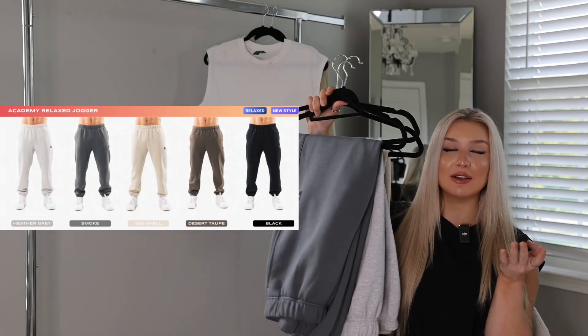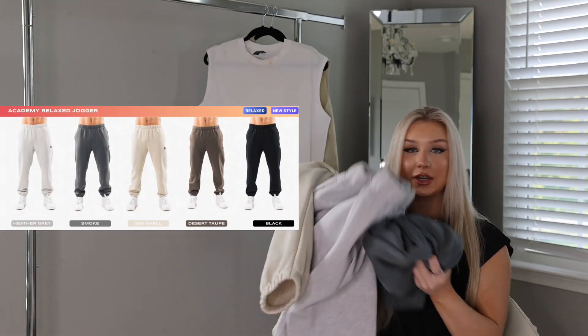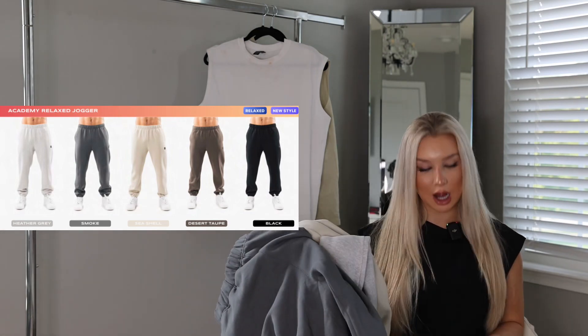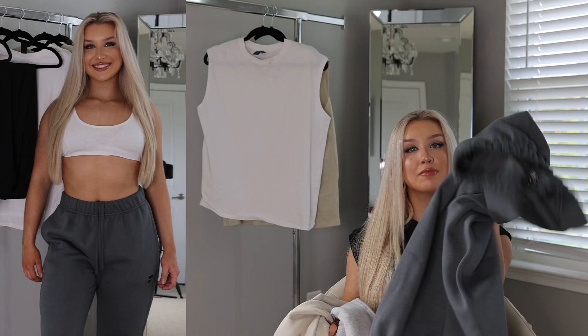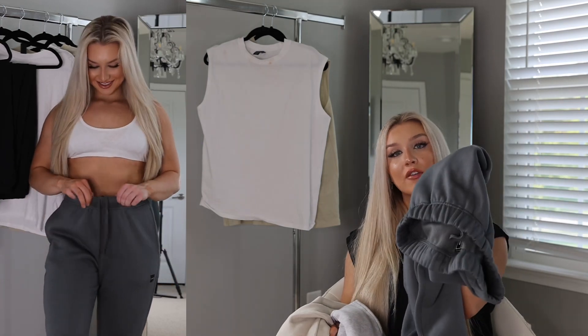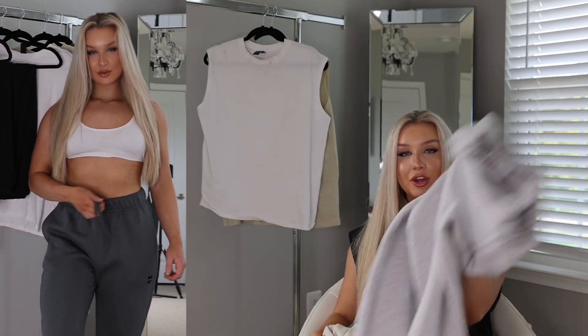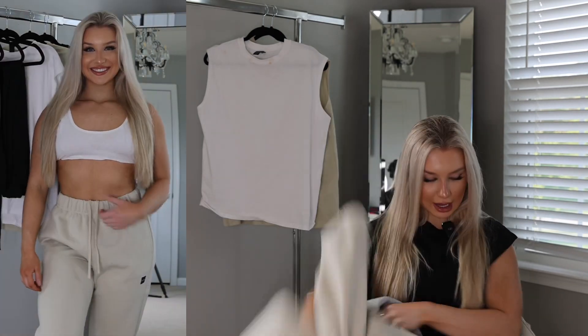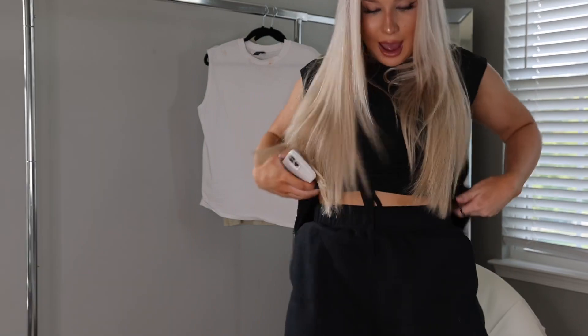My favorite thing from the whole drop — it's sweatpants. They're the Academy Relax Jogger. I'm super hyped that they dropped these. These are very classic. I got them in four colors: smoke, heather gray, seashell, and black.